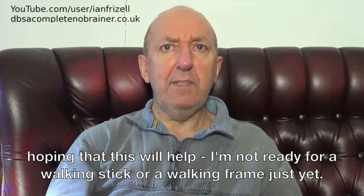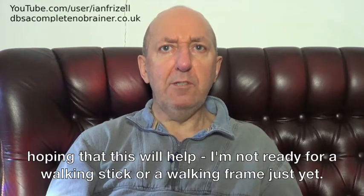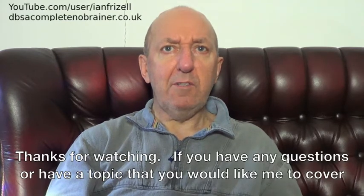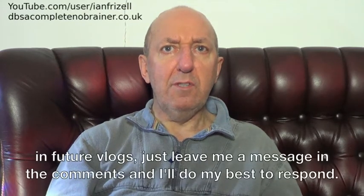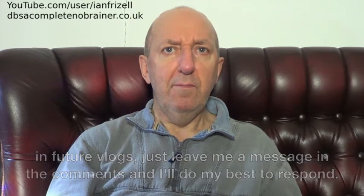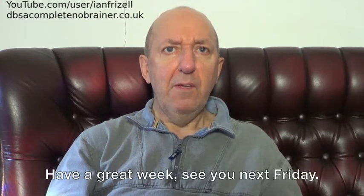I am not ready for a walking stick or a walking frame just yet. Thanks for watching. If you have any questions or have a topic that you would like me to cover in future vlogs, just leave me a message in the comments and I will do my best to respond. Have a great week. See you next Friday.